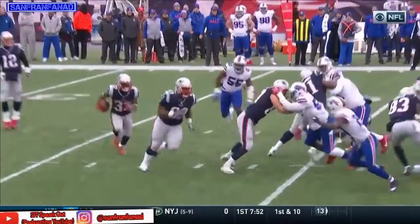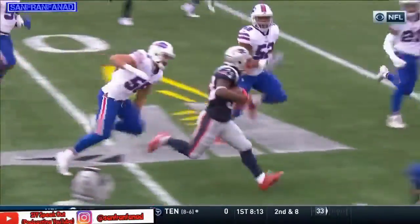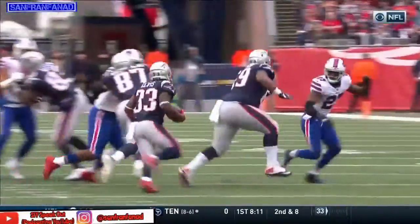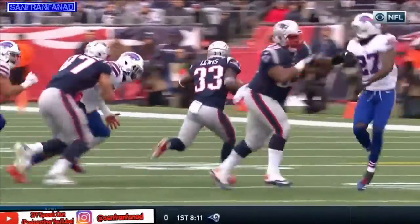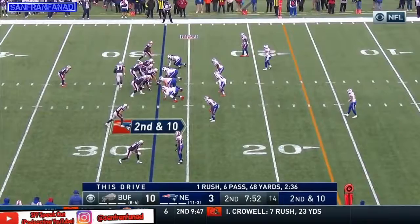Shaq Mason — you see him right there, 69 — he comes out and he's so good at deciding at the last second who to block and what leverage to take. He always gives a hole, that's why they love pulling these guards. 1st and 10 at the 27.